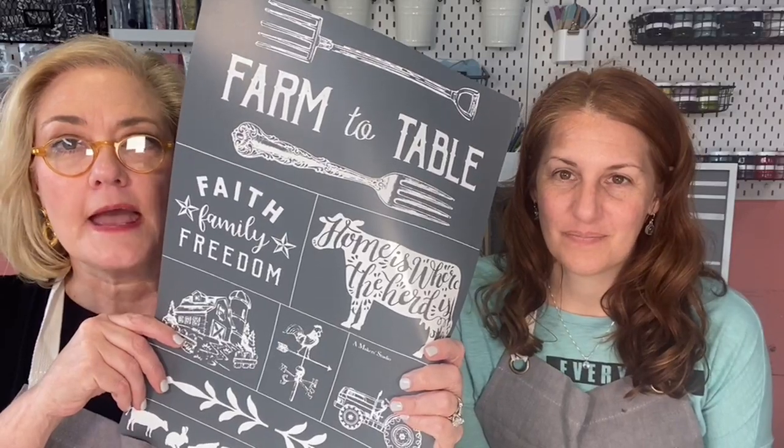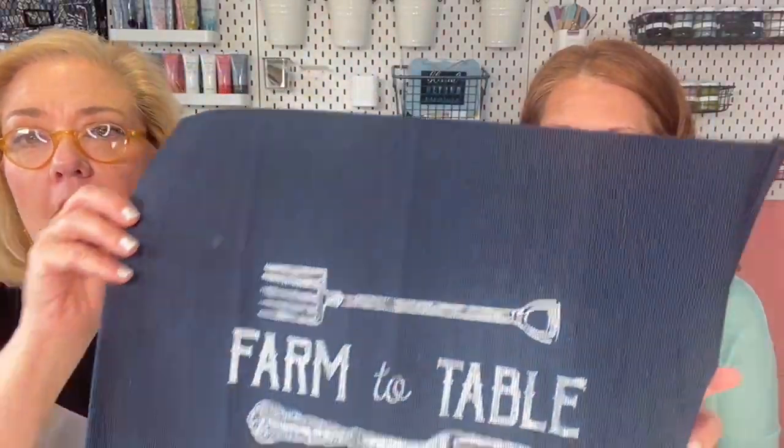We are going to show you some really fun, quick projects — we want to show you the versatility of this stencil. Continue to say hey, share this video, and tag three friends. Michelle went shopping this morning at her favorite store — IKEA! I love IKEA but Howard does not like IKEA, so I have to drag him and make all kinds of promises.